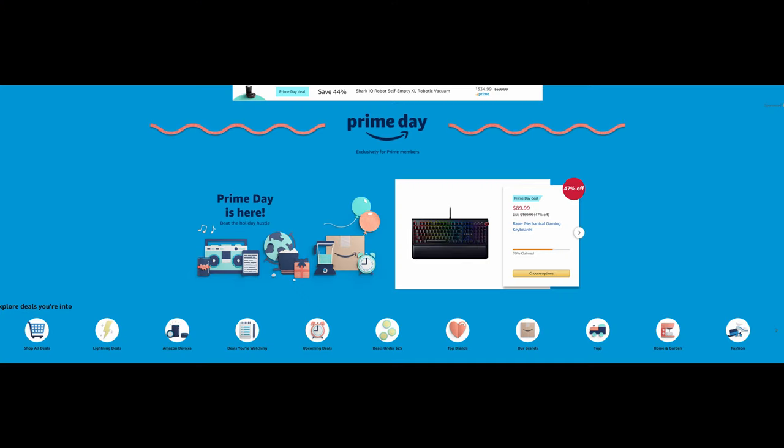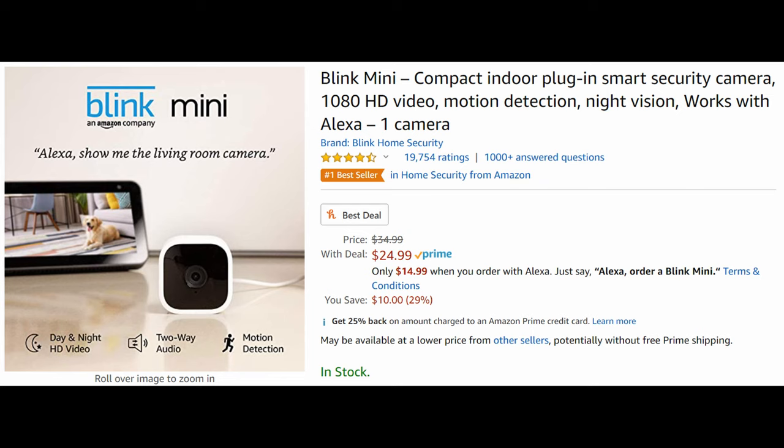Today is Prime Day, so let's jump through a few things I think are really cool. First one being the Blink Mini — it's a plug-in security camera, it's 25 bucks. Or if you download the Alexa app or have an Alexa smart speaker, just say "Alexa, order a Blink Mini" and you can get it for as low as 15 bucks. I love the Blink cameras — very simplistic, very easy to use and set up. They work great, I would definitely recommend it.